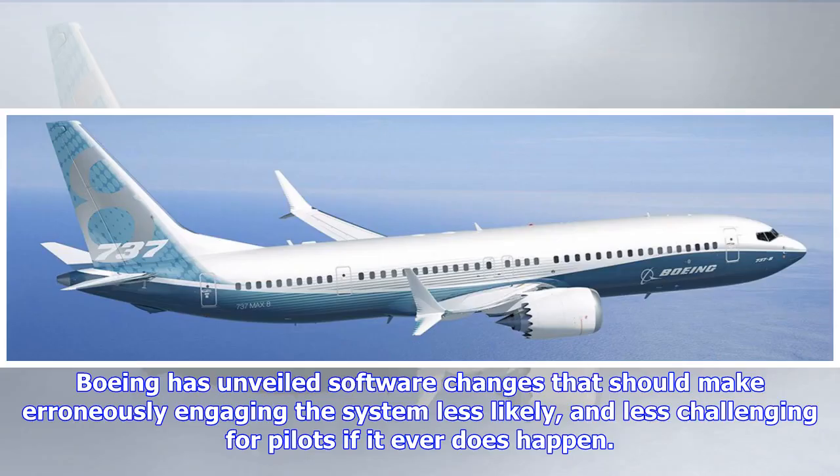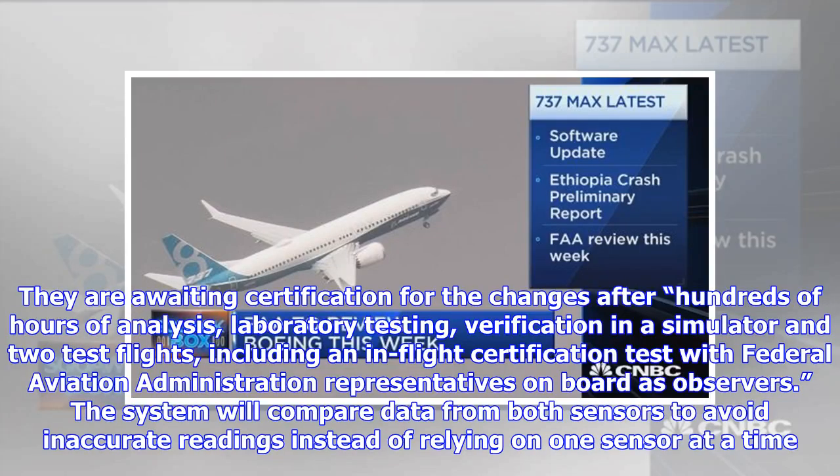Boeing has unveiled software changes that should make erroneously engaging the system less likely and less challenging for pilots if it ever does happen. They are awaiting certification for the changes after hundreds of hours of analysis, laboratory testing, verification in a simulator, and two test flights, including an in-flight certification test with Federal Aviation Administration representatives on board as observers.